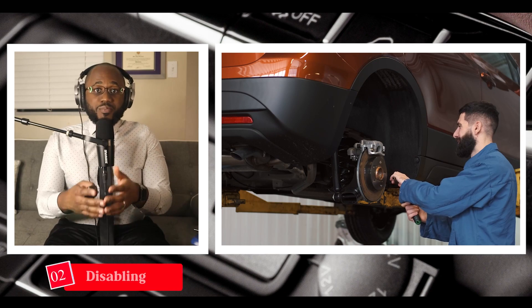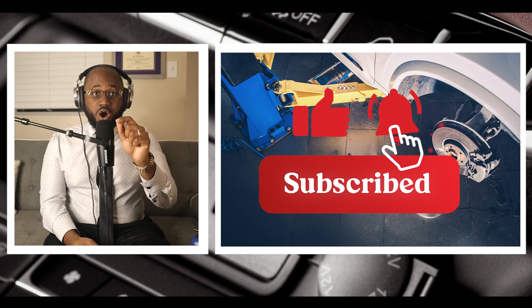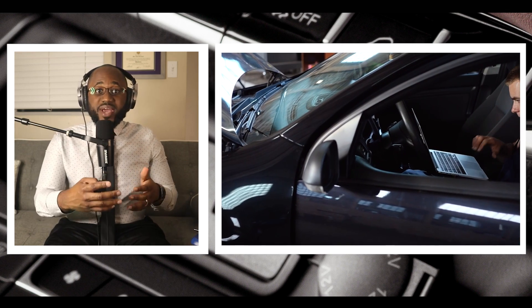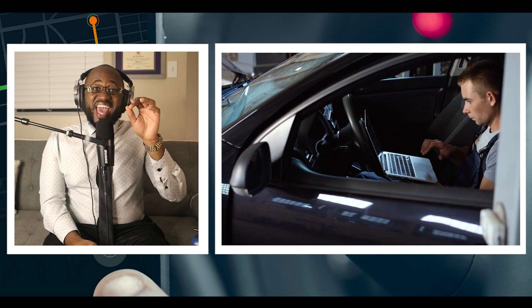Number two: disabling brakes. You may control your brake pedal, but microprocessors in your onboard computer really make your brakes work. Hackers can get into your onboard computer and can disable your brakes, or even stop the engine.